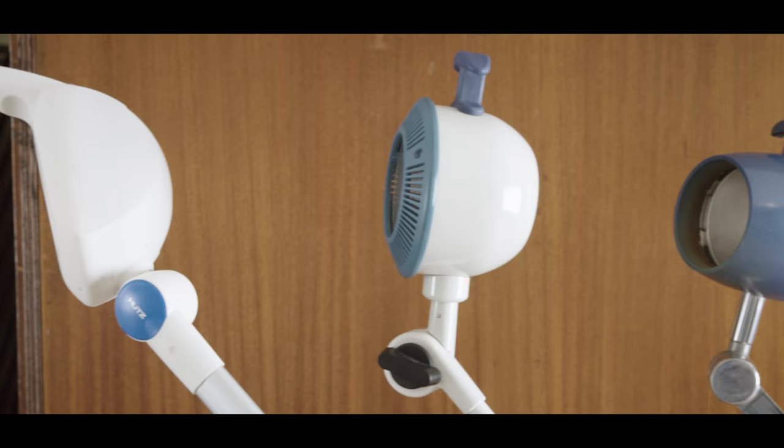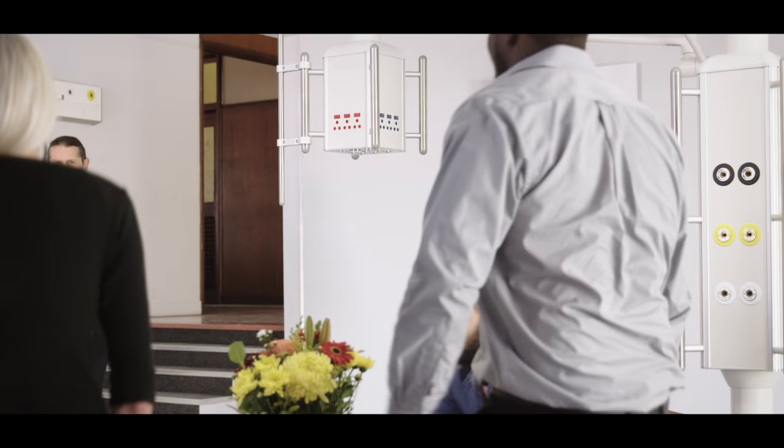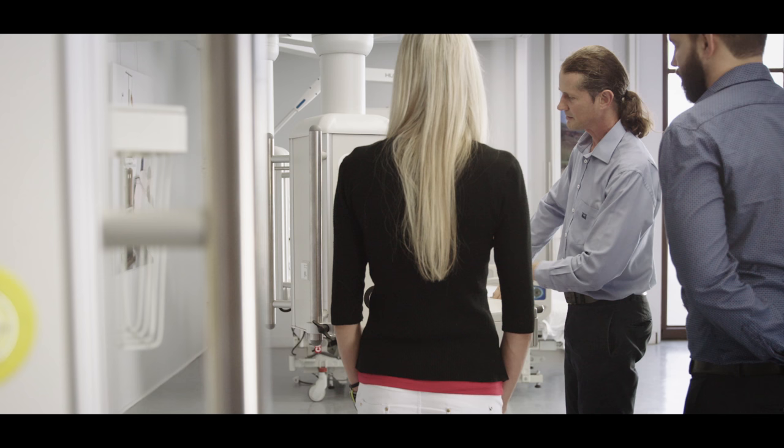In 1999, Hutz Medical relocated to larger premises in response to the need for extra space as the business thrived. This in turn allowed for the growth of the company. It was during this time that Bernd Turner joined Hutz, and he has become one of the driving forces of the company.